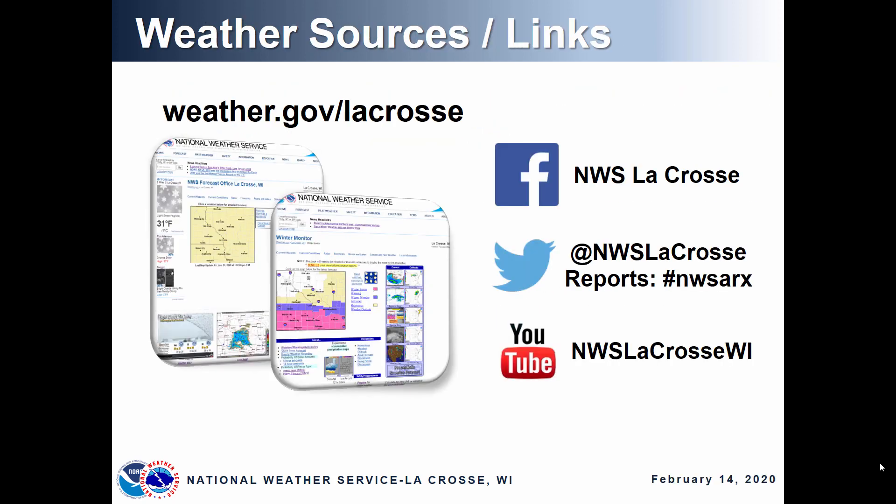Thanks for watching. For additional information, you can check out our homepage anytime at weather.gov/lacrosse or see us on social media. Thank you.